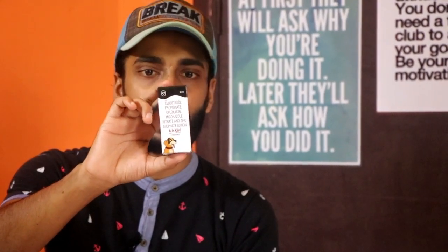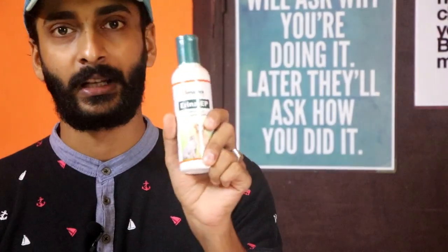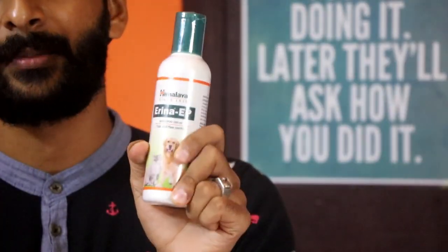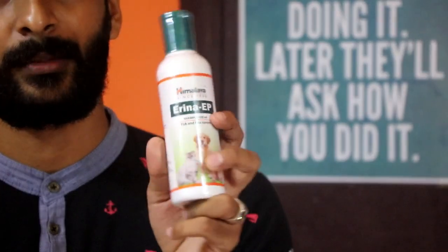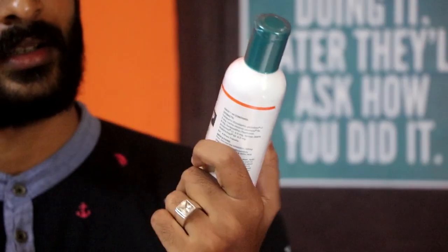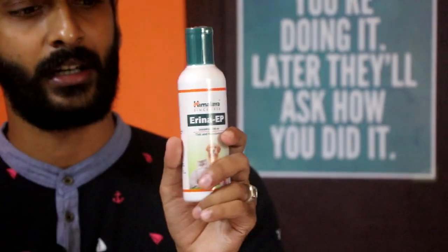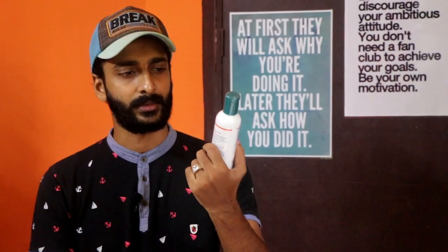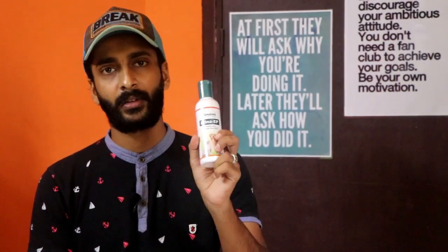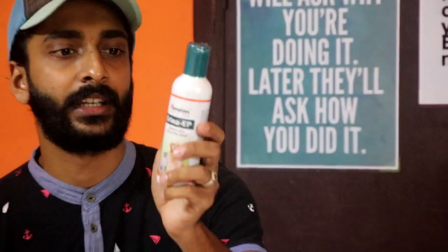I've got a lot of flea control and shampoo products. It's a great product — nice for flea control. Take a lot of flea control. We've got a lot of shampoo. It's a great product.